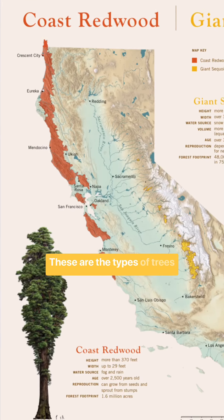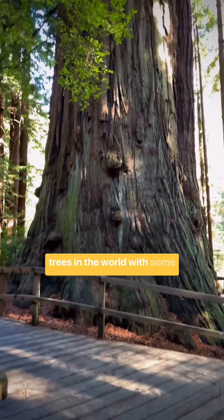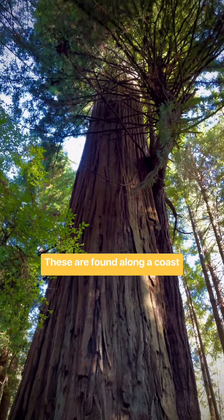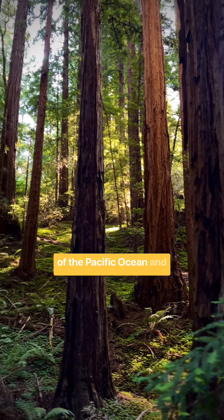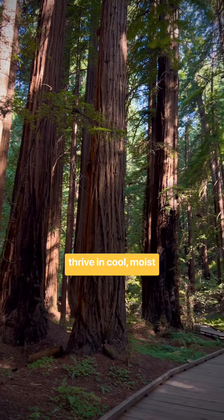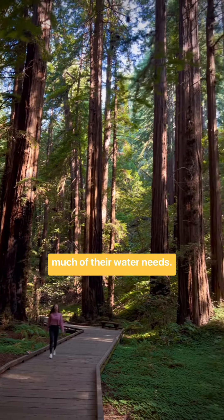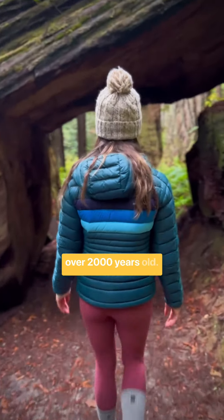Coastal redwoods. These are the types of trees found in Redwood National and State Parks and are among the tallest trees in the world, with some reaching heights of over 380 feet. These are found along the coast of California and Southern Oregon within about 50 miles of the Pacific Ocean, and thrive in cool, moist climates that provide a coastal fog which supplies much of their water needs. Their bark is fire resistant, and the trees can live to over 2,000 years old.